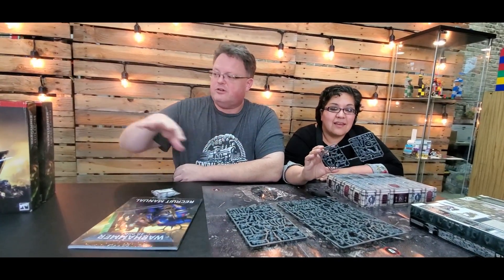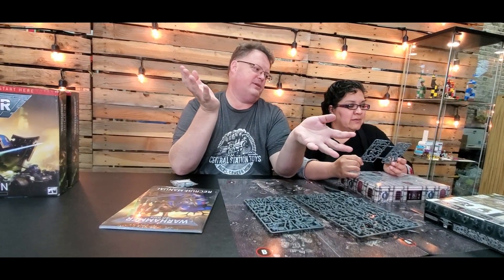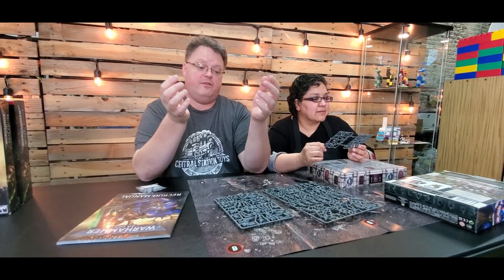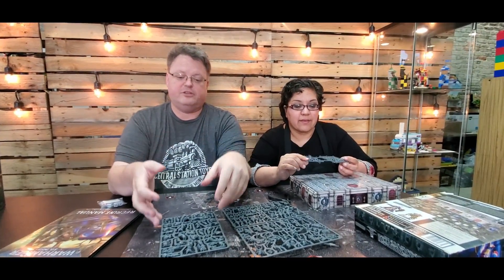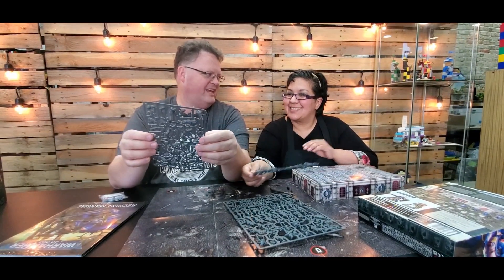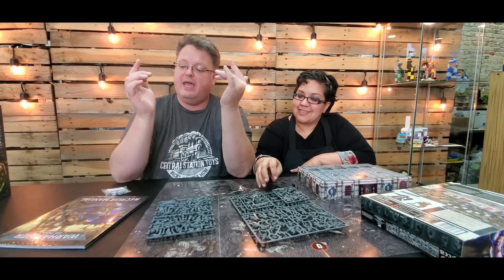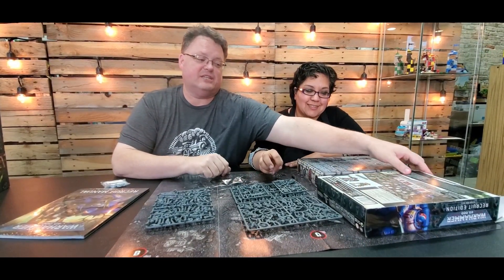These starter sets — all three of them — are some of the high-end sets, I guess, as you get further into the hobby. There's a lot of gluing involved with other sets, but with these sets they're going to be a snap-together kit — you just snap them together to build it. So ultimately that's where we're going next week: the building of the characters, painting of the characters, and what you're going to need for that.